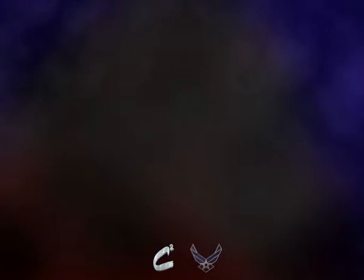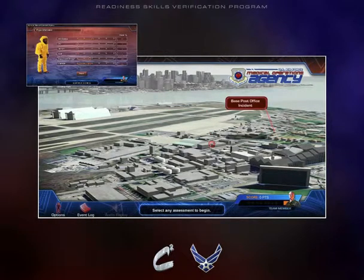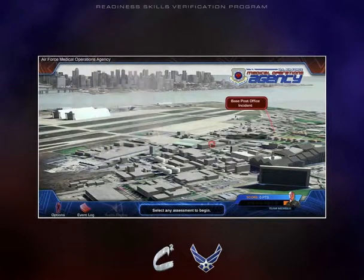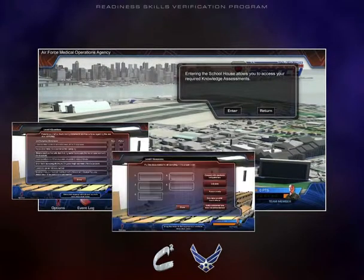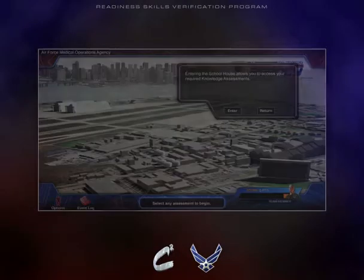C-Squared is teamed with the Air Force Medical Support Agency to design an interactive 3D experience for the Bio-Environmental Engineering Readiness Skills Verification Program. The goal of the program is to provide BE personnel with a structured venue to periodically verify perishable skills and knowledge in an engaging gaming-type environment. This highly interactive program is designed to verify key wartime knowledge-level STS items set on the backdrop of schoolhouse classrooms.